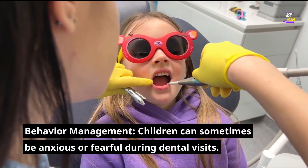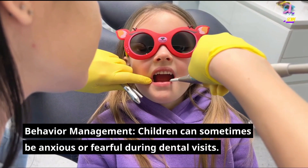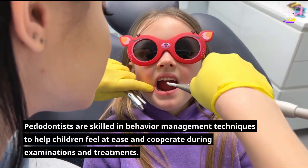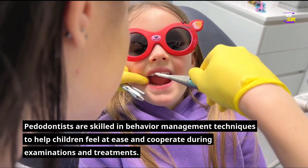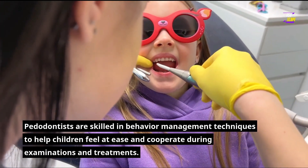Behavior management: children can sometimes be anxious or fearful during dental visits. Pedodontists are skilled in behavior management techniques to help children feel at ease and cooperate during examinations and treatments.